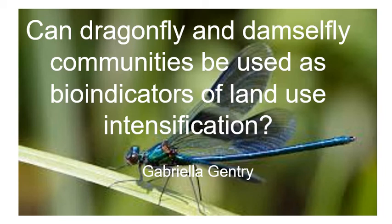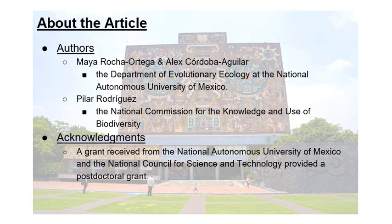My name is Gabriela Gentry, and this is my review on: can dragonfly and damselfly communities be used as bio-indicators of land use intensification? The authors were Maya Rocha-Ortega and Alex Cordoba-Aguilar from the Department of Evolutionary Ecology at the National Autonomous University of Mexico, alongside Pilar Rodriguez from the National Commission for the Knowledge and Use of Biodiversity.